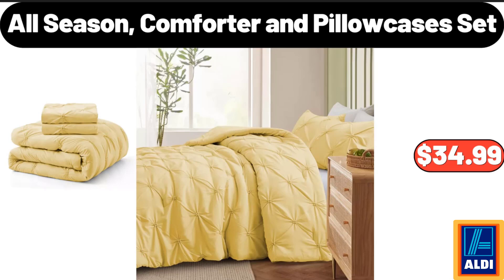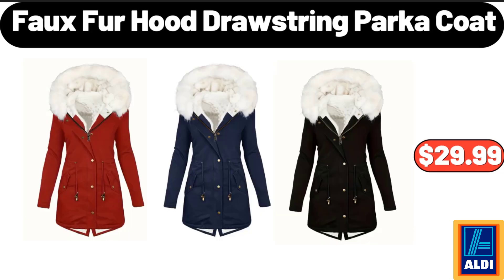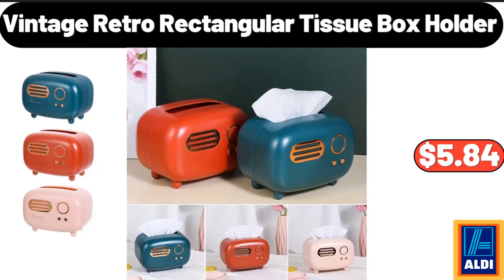All Season Comforter and Pillow Cases Set, $34.99. Quick Drying Super Absorbent Bath Mat, $8.99. Faux Fur Hood Drawstring Parka Coat, $29.99. Stainless Steel Mixing Bowl Set, $6.97. Vintage Retro Rectangular Tissue Box Holder, $5.84.